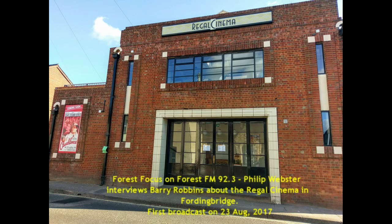To take a look at the Regal Cinema, I've come to Fordingbridge. I'm stood outside the cinema now and I'm here with the manager, Barry Robbins. Hello, Barry. You're a newly appointed manager here at the Regal Cinema. This is a very old building, isn't it? Good days, way back to the 30s.